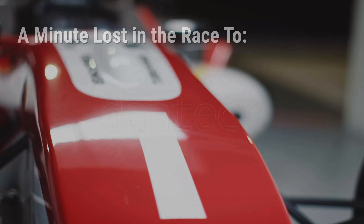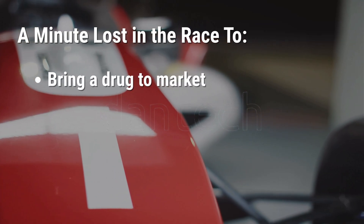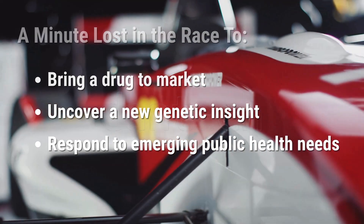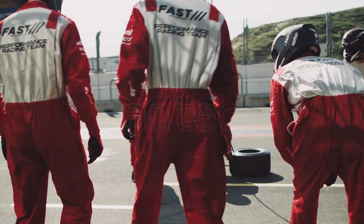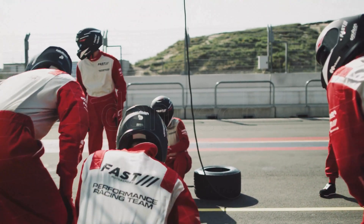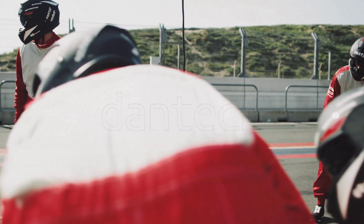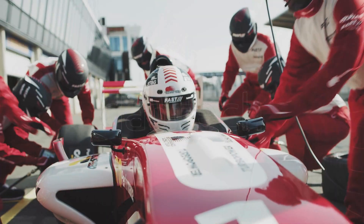Every minute spent resolving these issues is a minute lost in the race to bring a drug to market, uncover a new genetic insight, or respond to emerging public health needs. To truly accelerate discovery, researchers need more than just skill — they need the right tools and a support team in place to keep their engine running and their momentum strong.